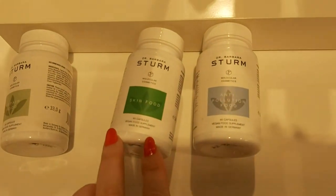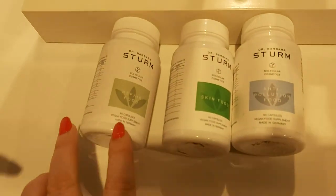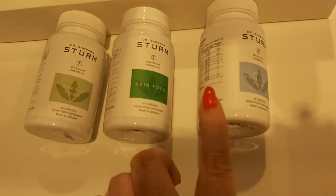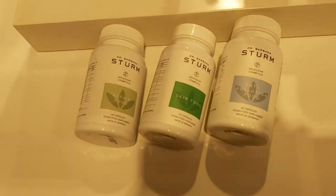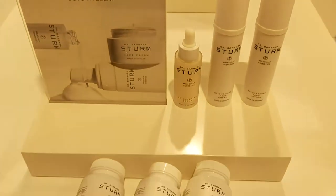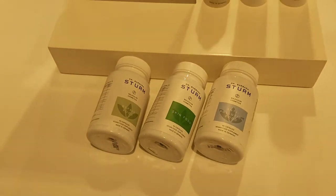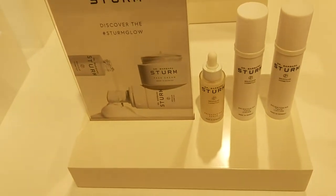We have skin food, anti-pollution, and repair food supplements. They finish quickly because they're so good — they're gone! Have you tried them? Yes, I'm using them. Very nice, beautiful.